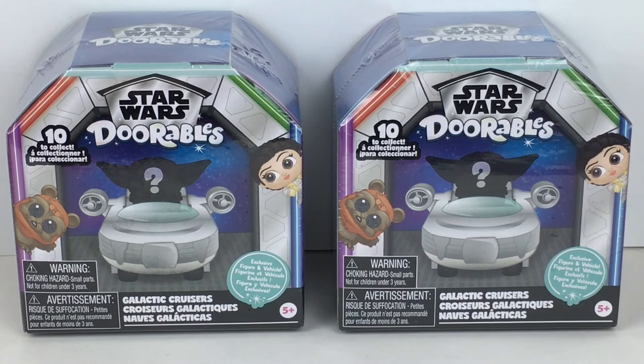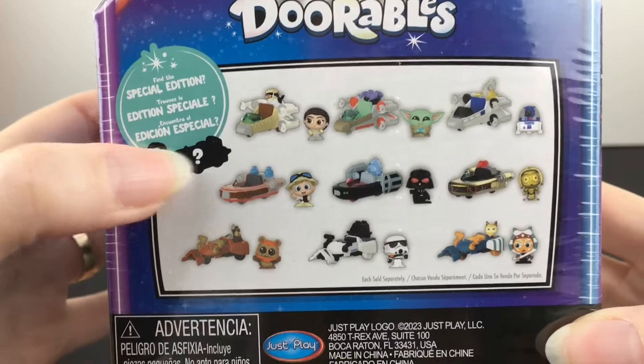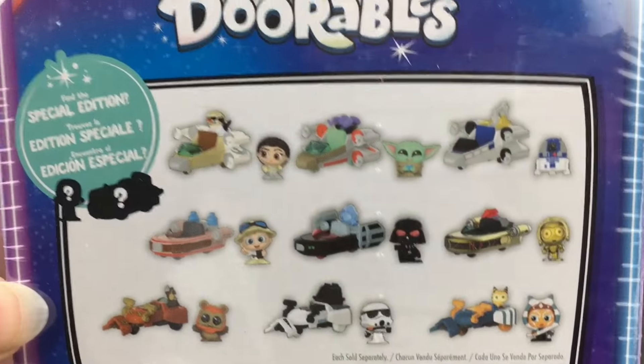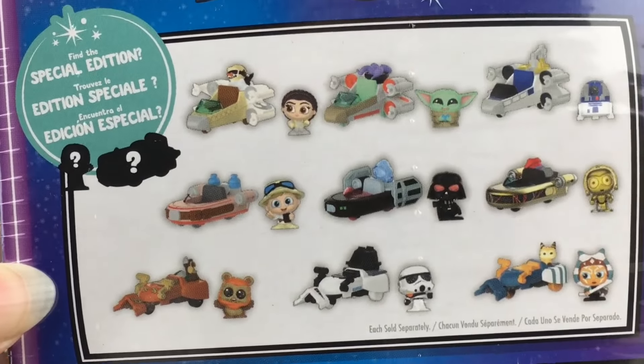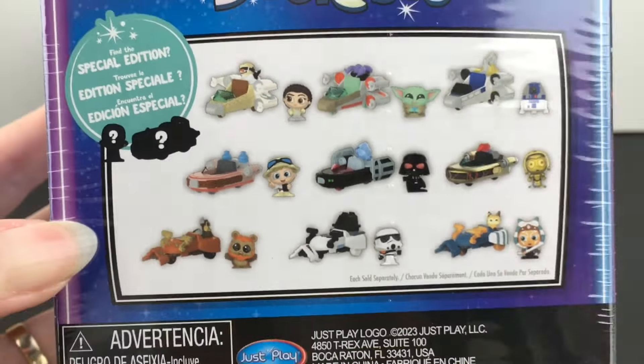There are 10 different Galactic Cruisers in this series to collect, and here's a look at the ones on the back. Lookit, there's like a mystery one, and then there's Princess Leia — and is that Grogu? I see the blue biscuits and tentacles, so I think that's Grogu instead of Yoda, even though that's an X-Wing. There's R2-D2, Luke Skywalker, Darth Vader, C-3PO, an Ewok, Stormtrooper, and Ahsoka Tano — and lookit, she has like a loth cat. That's so cool. So you get a lot of the original trilogy as well as two from the Disney Plus shows.